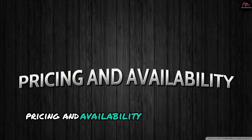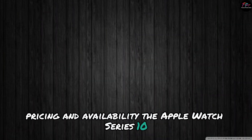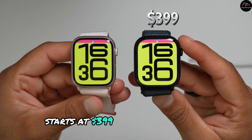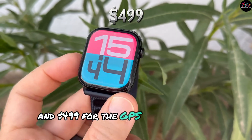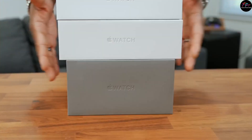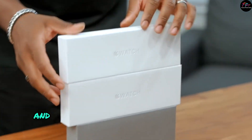The Apple Watch Series 10 starts at $399 for the GPS model and $499 for the GPS plus cellular version. It's available for pre-order now and will hit stores soon.